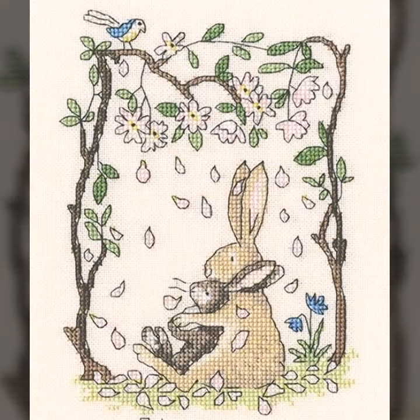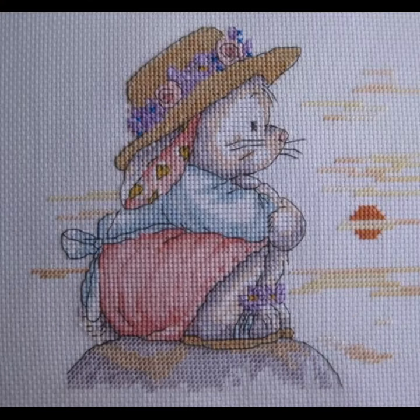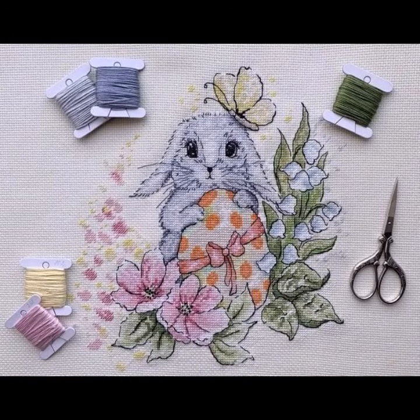Dear friends, today I am taking cross-stitch rabbit patterns. These can be used as cross-stitch wall pieces in your bedroom, your hall room, and around your house, and they look very expensive. You can also buy them online if you don't know how to do cross-stitch.